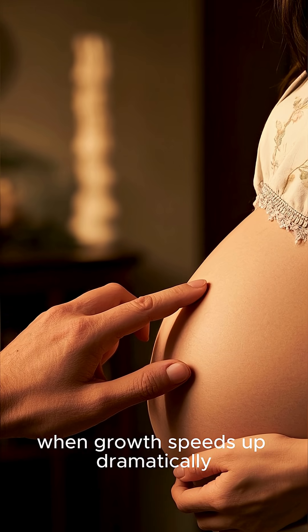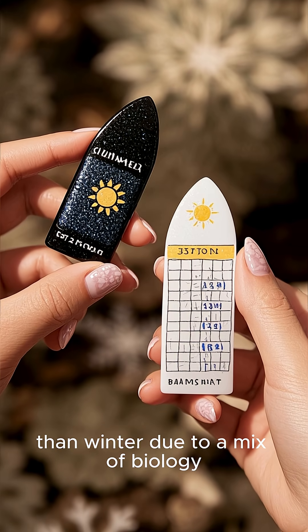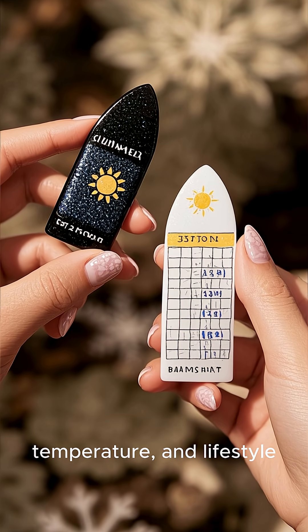Except during pregnancy, when growth speeds up dramatically. Did you know that nails grow faster in summer than winter, due to a mix of biology, temperature, and lifestyle?